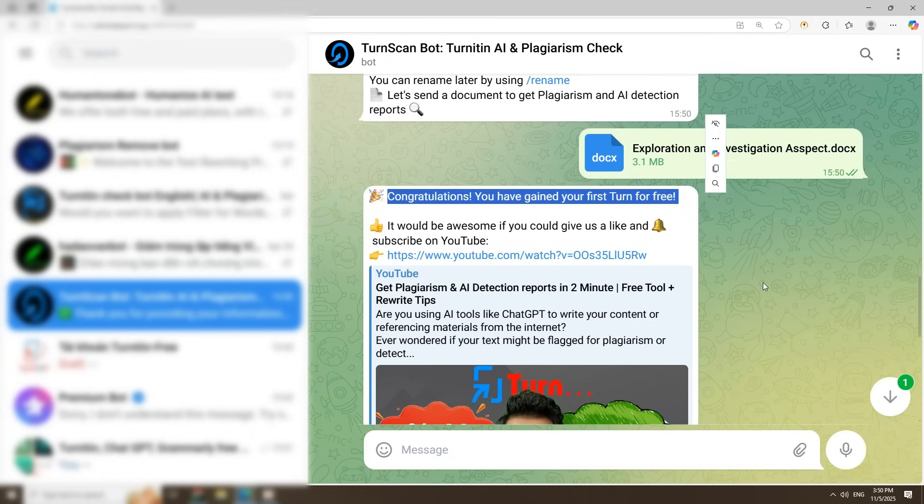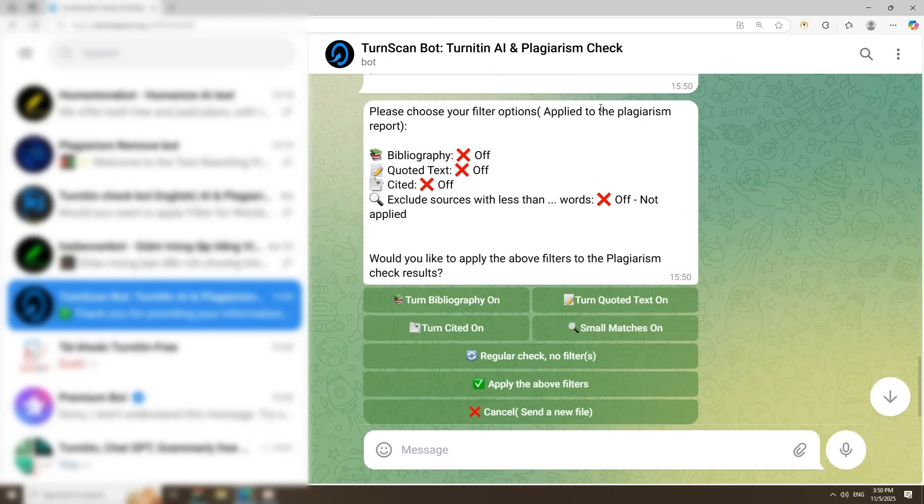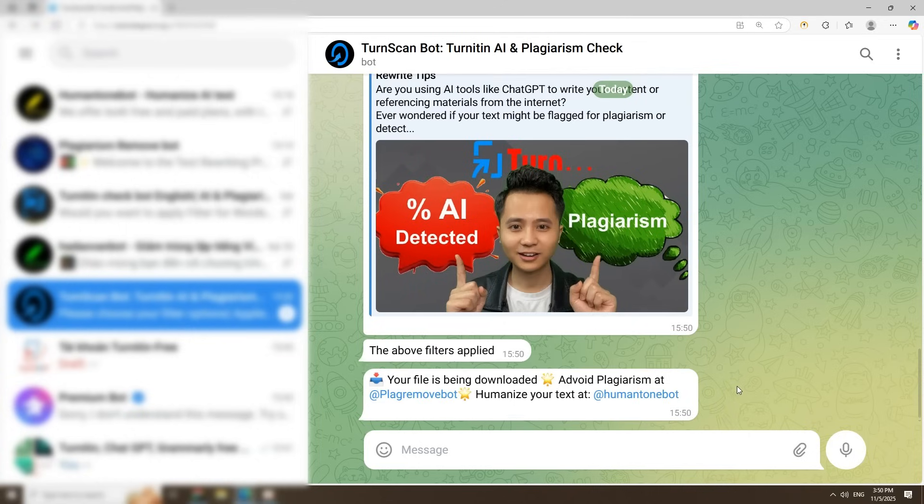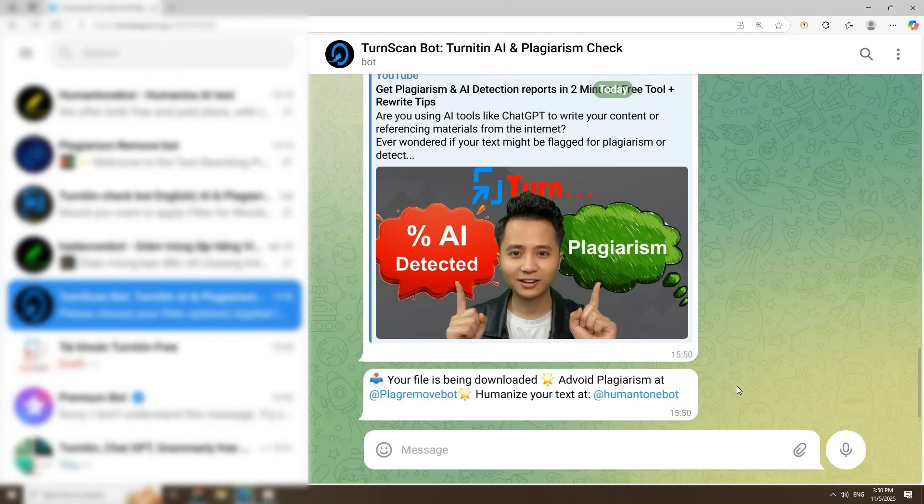Step 4: you'll get free credits instantly. You can tweak the filters to match your teacher's requirements, but for most English papers the default works fine. Wait just two to five minutes — just enough time to prepare a cup of tea.